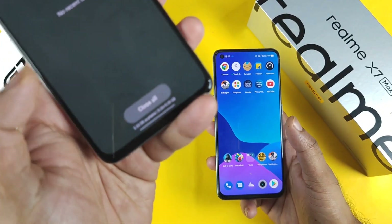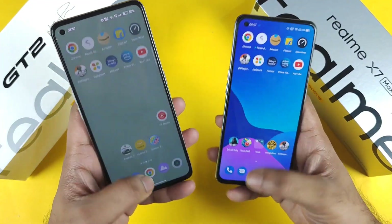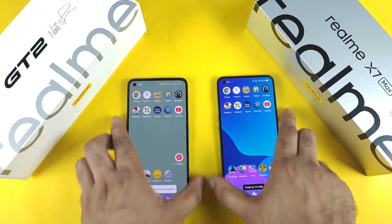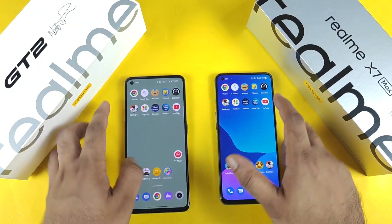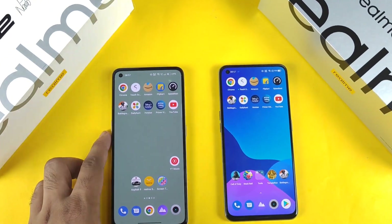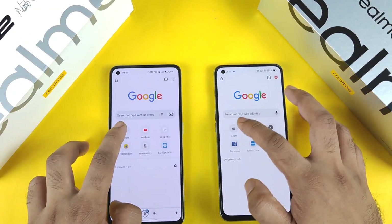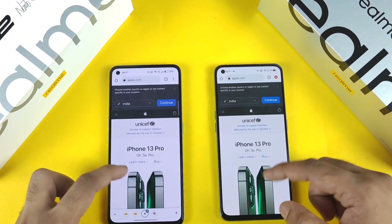I did enable extended RAM of 8 plus 5GB on the Realme GT2, which is of no real use, but I'm showing you so you know. Now let's start the speed test comparison between both phones and then the RAM management test — observe the difference between the 12GB and 8GB versions.